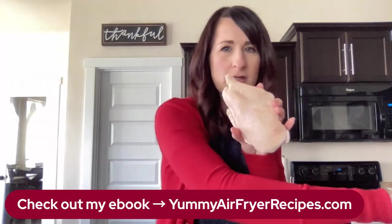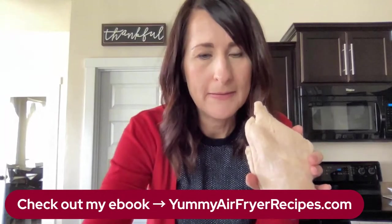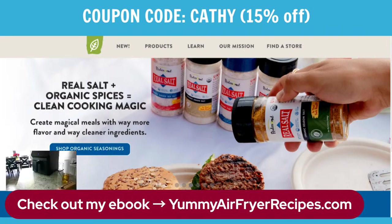We're going to make sure I get the air fryer turned on. I'm going to do a quick camera switch. Let me show you my seasonings — I do have a coupon code and a link down in the description for these Redmond Real Salt seasonings. They're organic and come right from Utah. That's what I'm really loving for my seasoning right now.